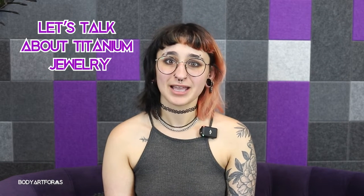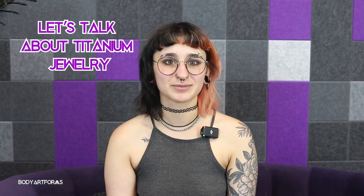Looking for high quality safe body jewelry? Why not try titanium? Hi, it's Riley with BodyArtForms.com and I'm here to talk to you all about the ins and outs of titanium jewelry.